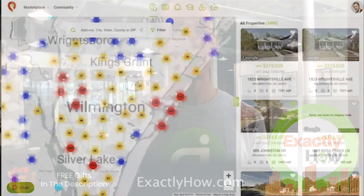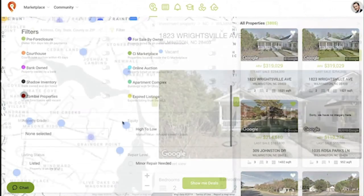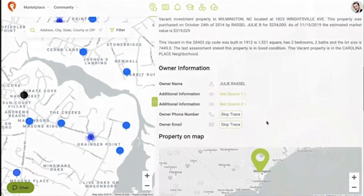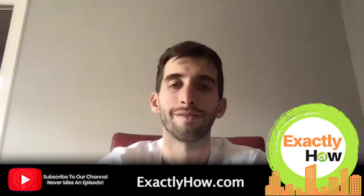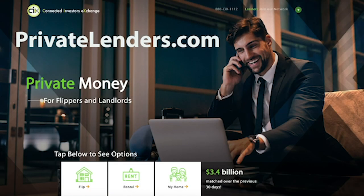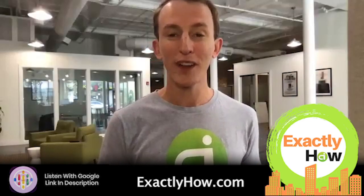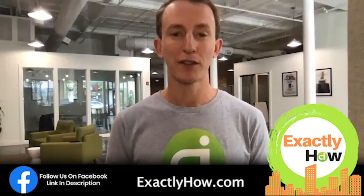Before step two, I want to announce the winner of our $3,000 software PIN, which locates vacants, inherited properties, and even property packages — you can see all the landlords inside and their holdings. Today's winner is Chris Doyle. Chris, congratulations — you went to exactlyhow.com, you enjoy the show, you comment and share a lot of love. We're sharing the love right back with you.